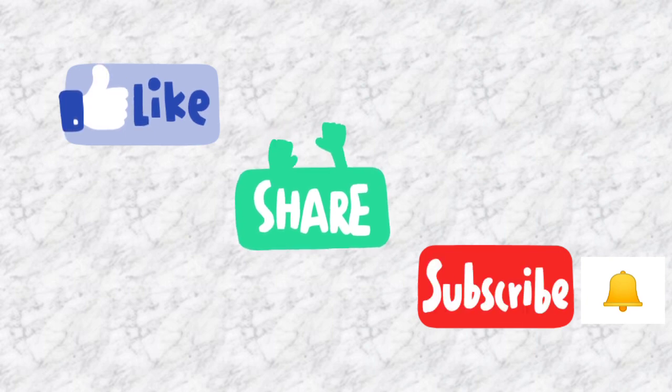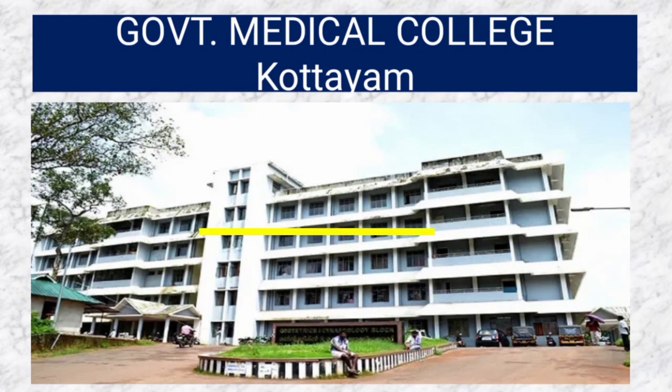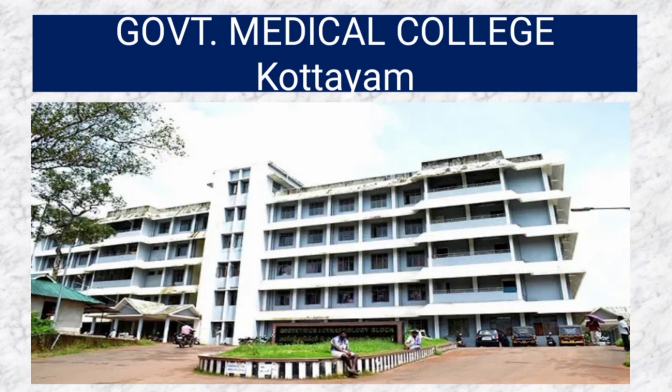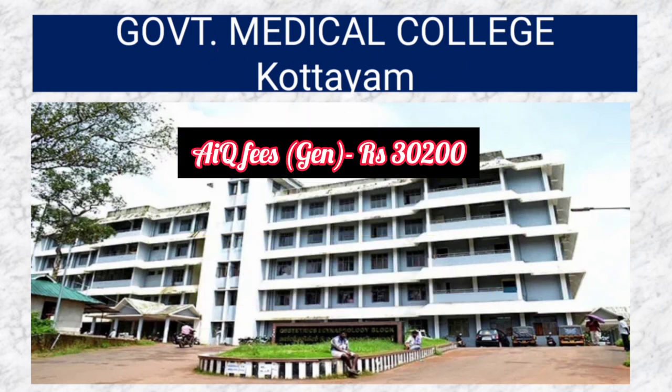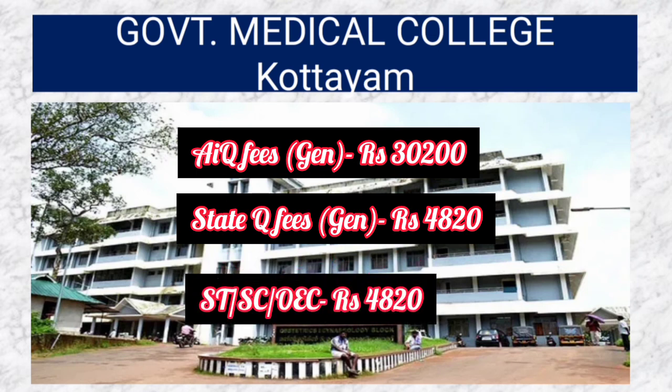Government Medical College Kottayam has 175 seats and the fees is 30,200 rupees. For Kottayam, the All India quota fees for General category is 30,200 rupees, the state quota for General is 4,820 rupees, and for SC/ST and OEC the fees is 4,830 rupees.